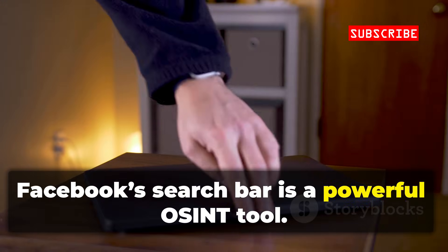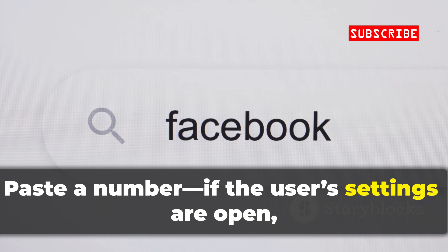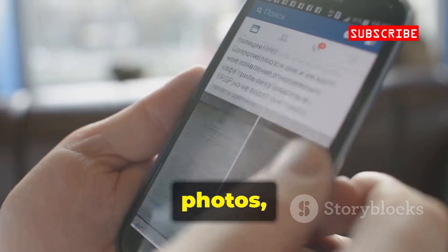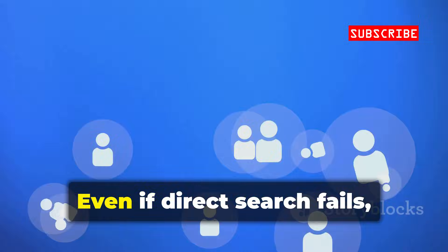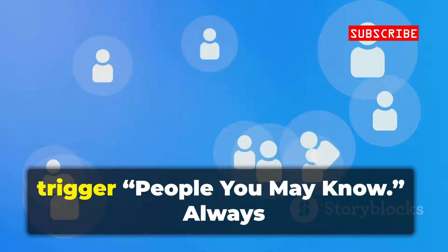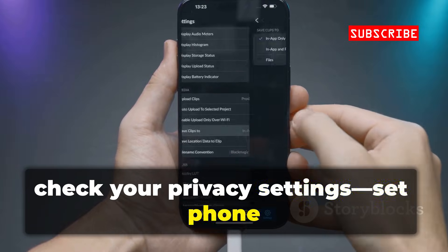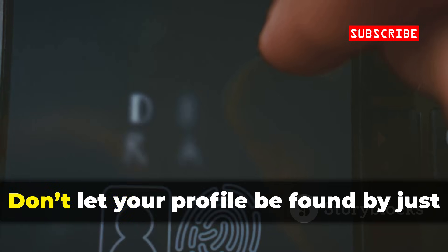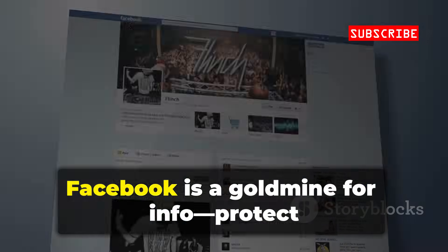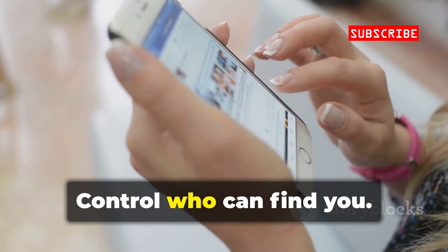Facebook's search bar is a powerful OSINT tool. Paste a number — if the user's settings are open, their profile pops up. You'll see names, photos, friends, and more. Even if direct search fails, saving the number to your contacts can trigger People You May Know. Always check your privacy settings and set phone lookup to only me. Don't let your profile be found by just anyone with your number. Facebook is a goldmine for info — protect your own and control who can find you.